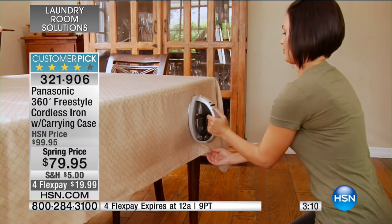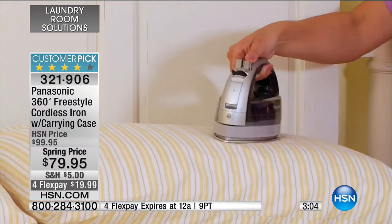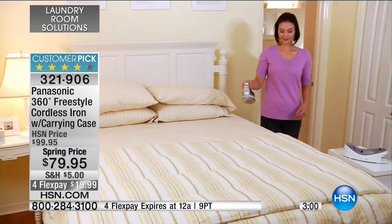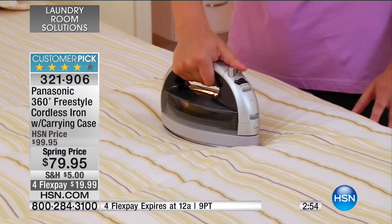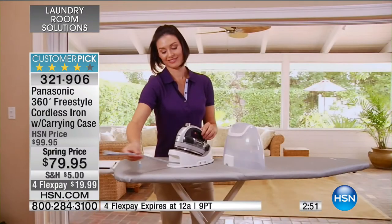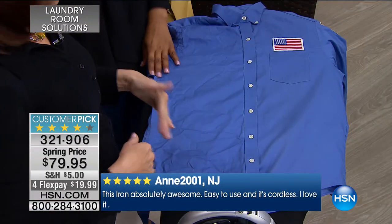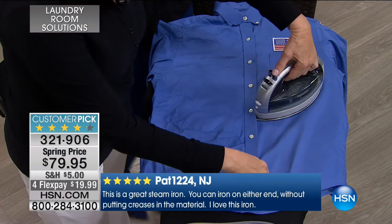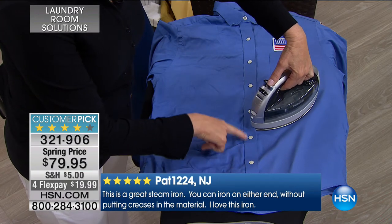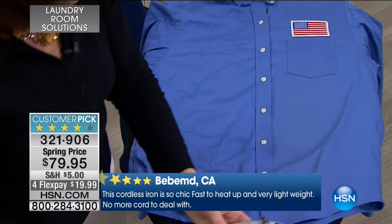Why is this getting such a better result than your iron at home? Joan pointed out those two points and the buttons. This is called 360 — whatever direction you're going, the top is the bottom and the bottom is the top. You don't have to turn the iron around to be in the right direction. Quick update: the blue is now sold out. We have purple and gray only — two minutes on the clock, special Flex Pay, and special spring pricing.